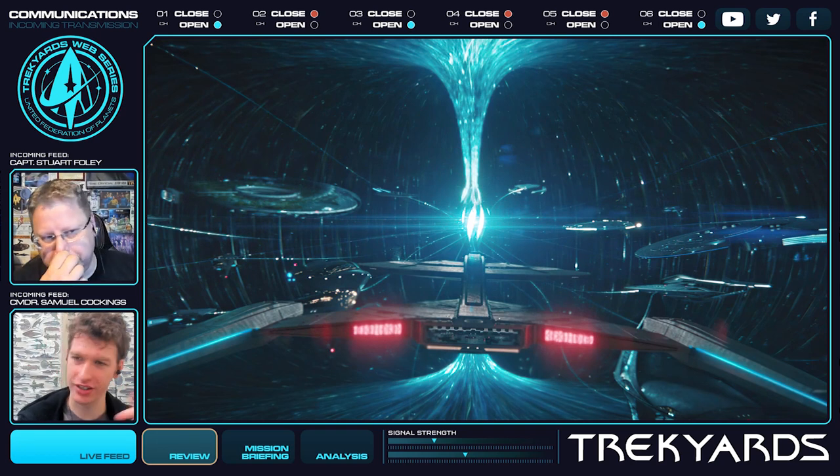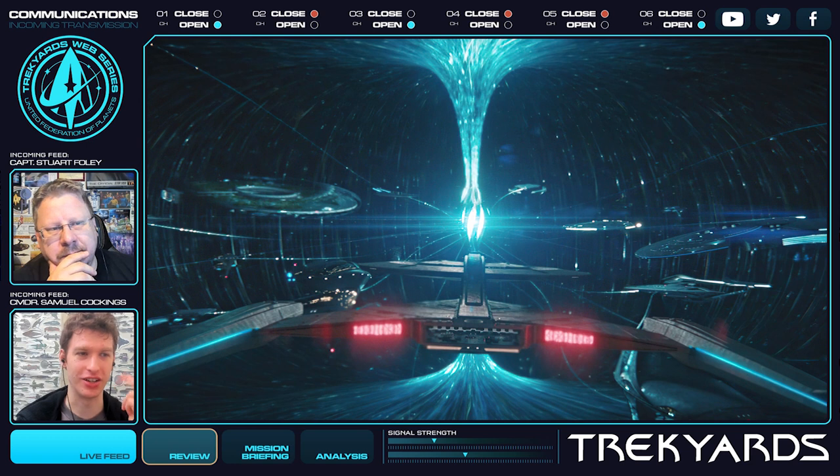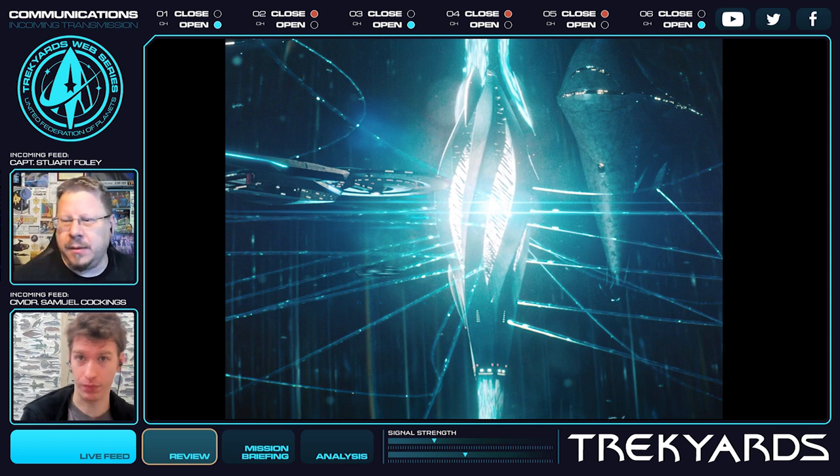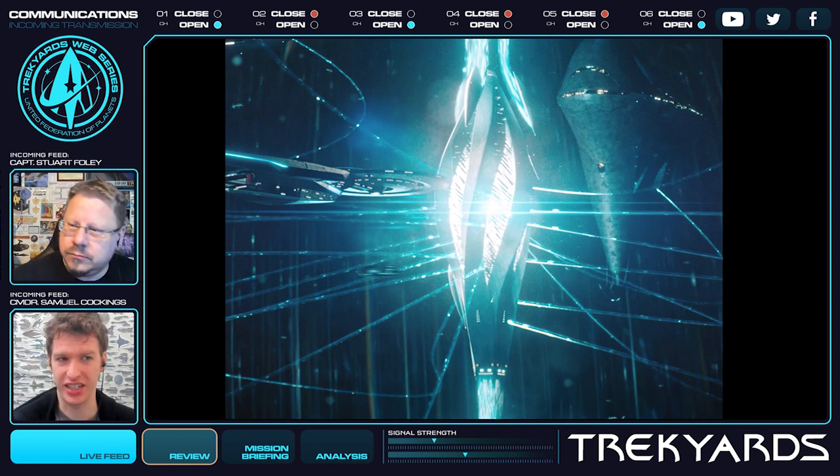All these lines of energy go into random spots — into metal, into a glowy bit, into nothing. But it's actually not a big station. The Discovery is obviously big in terms of length, but not particularly big in terms of height. There's a great side view and you can see the window scale. This thing is probably 60, 80, maybe 100 decks. It's nowhere near Earth's space dock, nowhere near any of the major stations.